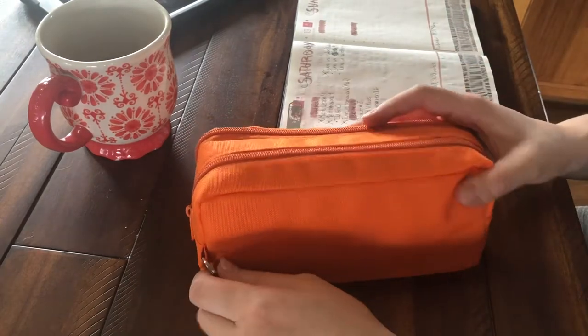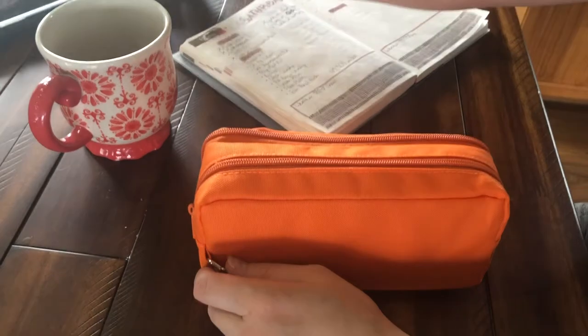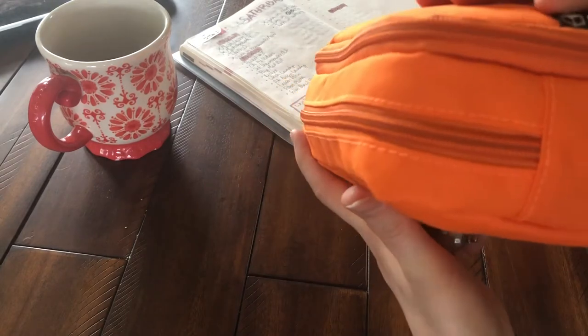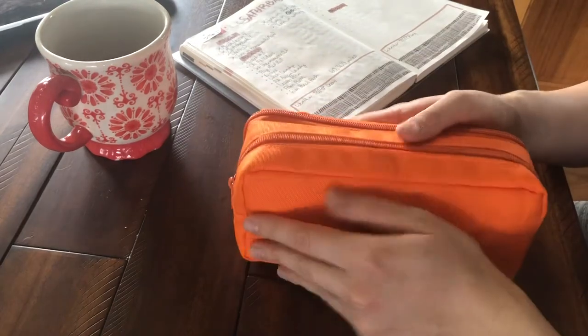Hello, my name is Nicole and I am just going to show you my pencil pouch. It's a Cubix pouch. I got it off JetPens.